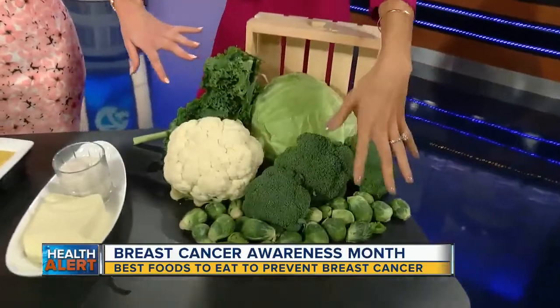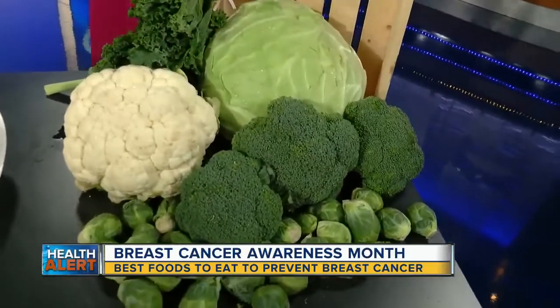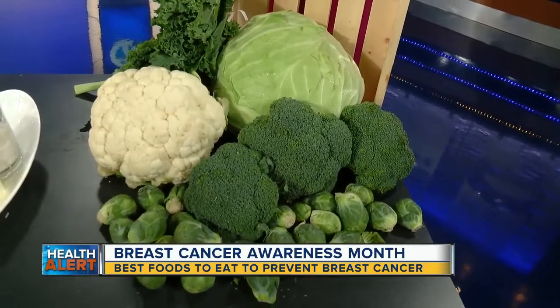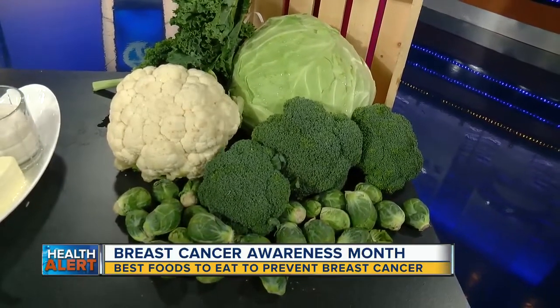We will start with the cruciferous vegetables, especially broccoli — green, green, green. Brussels sprouts, kale, cabbage, cauliflower. These foods are rich in a group of phytonutrients called glucosinolates that help prevent breast cancer.